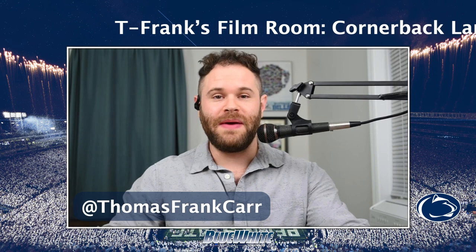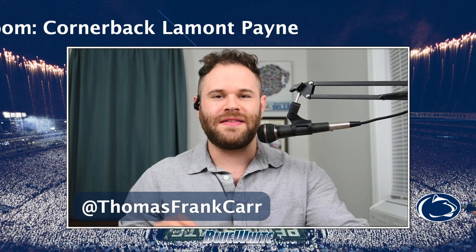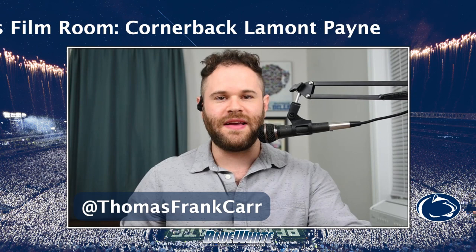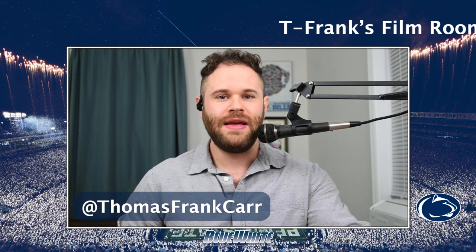Welcome back to T Frank's Film Room — it's been a while. We've made a couple of upgrades; the furniture's still uncomfortable but we have some new equipment. It's the same old film analysis you're used to for Penn State football commits. Today we're talking about class of 2023 four-star cornerback Lamont Payne out of Chartiers Valley in the Pittsburgh area — the next recruit in Penn State's secondary and the second commit in the class of 2023.